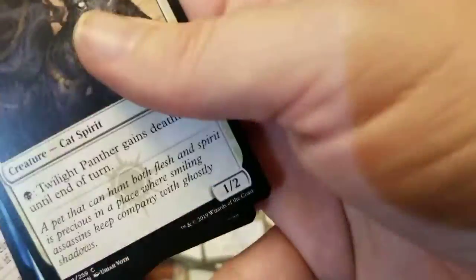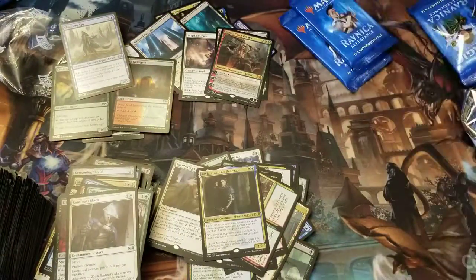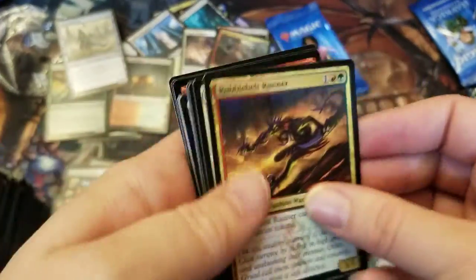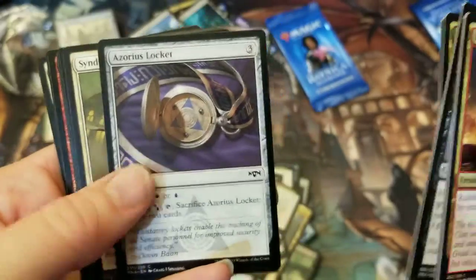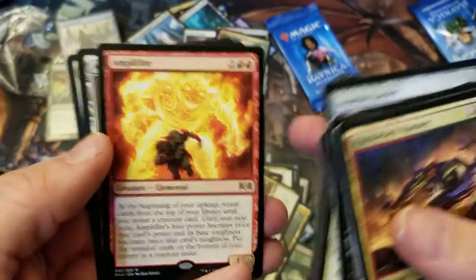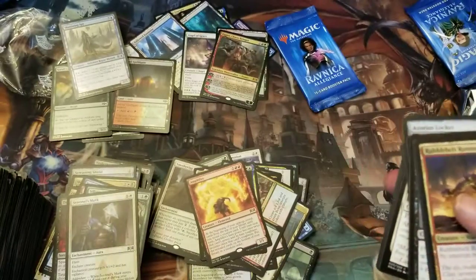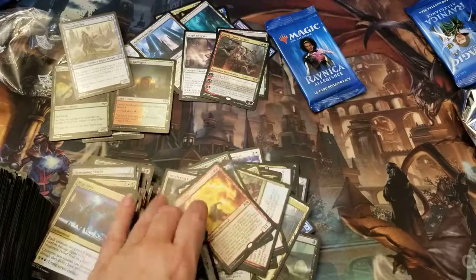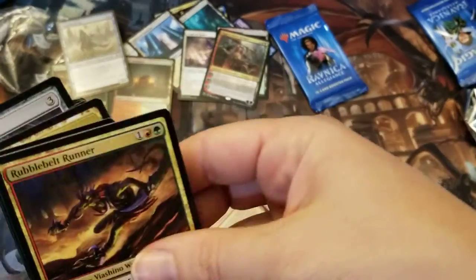Lavinia — can't complain that I lost money on this one because it doesn't look like I did. Would it be nice to get a foil mythic or one of those Planeswalkers foiled — boy, that would be amazing. Last pack — what do you think's in here? A foil mythic? Imagine if it was. A mythic and a foil mythic next to it — that would just be ridiculous.